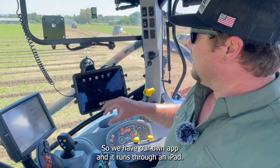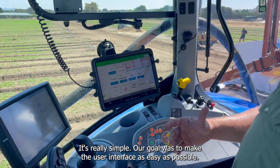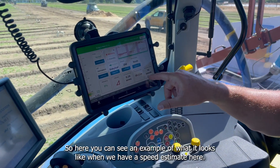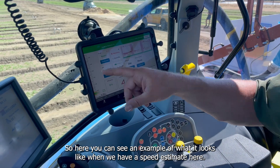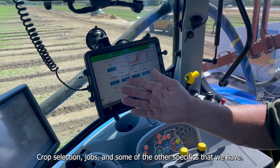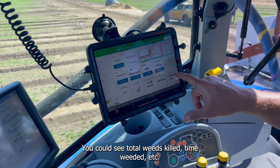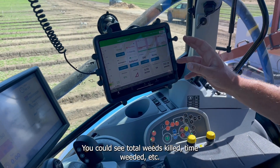Is it your own terminal? Yes, we have our own app and it runs through an iPad. It's really simple — our goal was to make the user interface as easy as possible. Here you can see an example of what it looks like: we have a speed estimator that lets you know if you're ready to weed or not, crop selection, jobs, and other specifics.